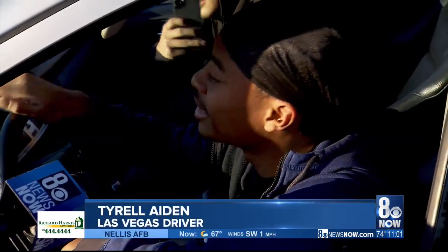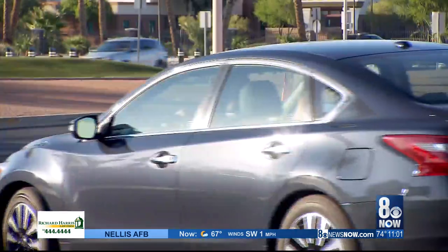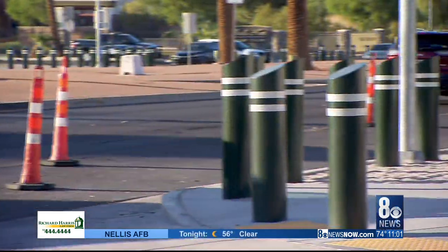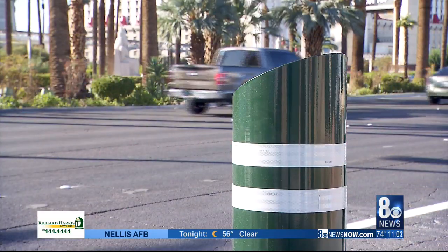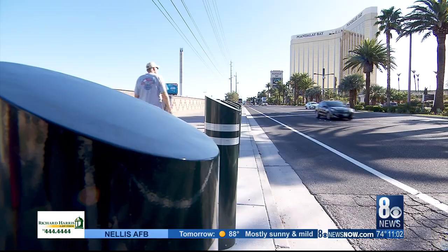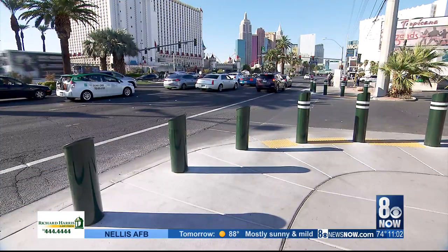Every time we pull out and we're making a right, it's hard to see to our left on the incoming cars. After quite a few complaints, Clark County officials decided to take action. They're being proactive — I like that. Of the 4,500 bollards installed on Las Vegas Boulevard, crews are adjusting just under 300 bollards lining different driveways.